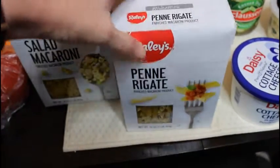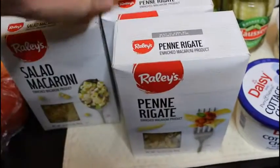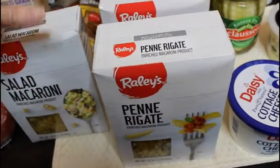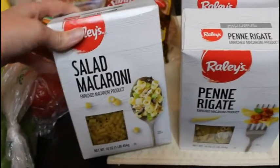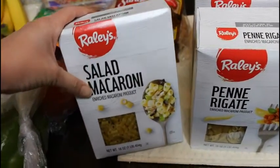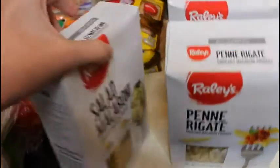I needed some penne noodles and my grocery store was having them on sale — if you buy three, you get them for like 79 cents each. So I bought two penne and one macaroni salad noodle for our macaroni salad this week.